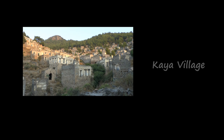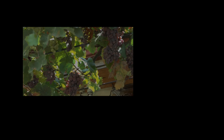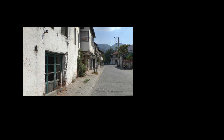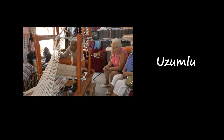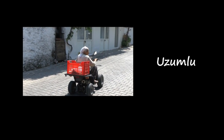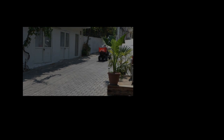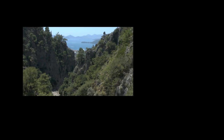In episode 6, we'll be visiting the Ghost Village — that's the abandoned village of Kaya. And we'll be going to Uzumlu, a place where they make wine and sell it in five-gallon tins. And finally, we'll be hiking in the mountains at the back of Gocek.